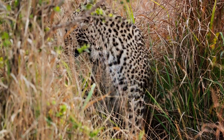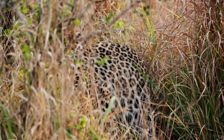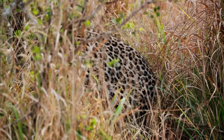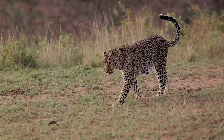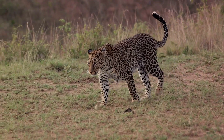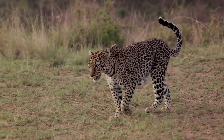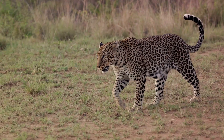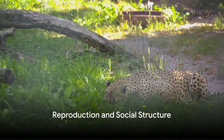Whether it's their tree-climbing abilities, their versatility in habitat preference, or their resilience in the face of change, leopards truly stand out among the big cats. These unique features set them apart from other big cats and contribute to their survival. These felines are not just survivors but skilled adapters, marking their presence in a wide range of environments across the globe.